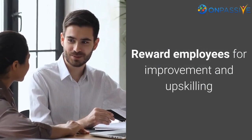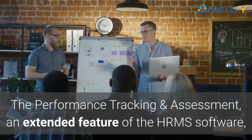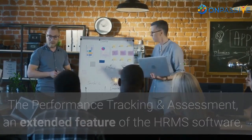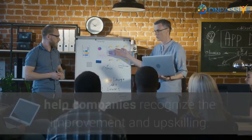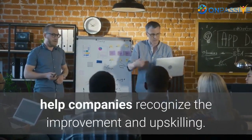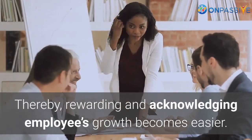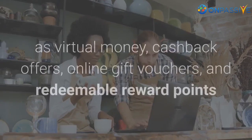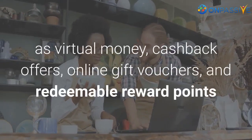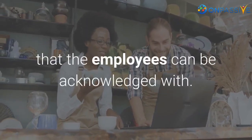Reward employees for improvement and upskilling. The performance tracking and assessment — an extended feature of HRMS software — when combined with the learning and development progress of the employees, helps companies recognize improvement and upskilling, thereby rewarding and acknowledging employees' growth. In addition, there are various rewarding examples such as virtual money, cashback offers, online gift vouchers, and redeemable reward points that employees can be acknowledged with.